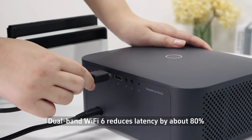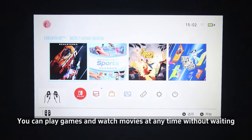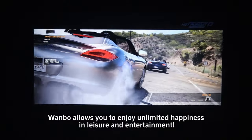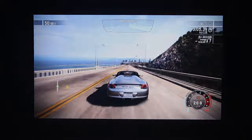Dual-band Wi-Fi 6 reduces latency by about 80%. You can play games and watch movies at any time without waiting — smoothly and without delay. The X2MAX allows you to enjoy unlimited happiness in leisure and entertainment.